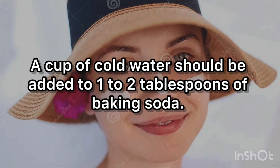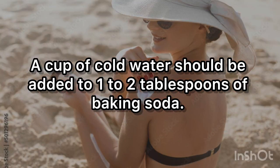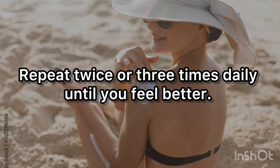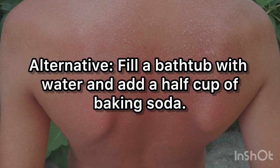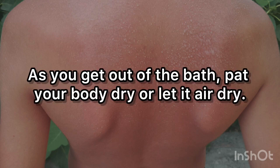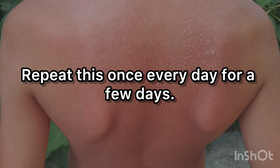Add 1 to 2 tablespoons of baking soda to a cup of cold water. Use a clean washcloth dampened with this mixture as a cool compress to the injured region for 5 to 10 minutes. Repeat twice or 3 times daily until you feel better. Alternatively, fill a bathtub with water and add a half cup of baking soda, soak for 10 to 15 minutes, then pat or air dry. Repeat once every day for a few days.